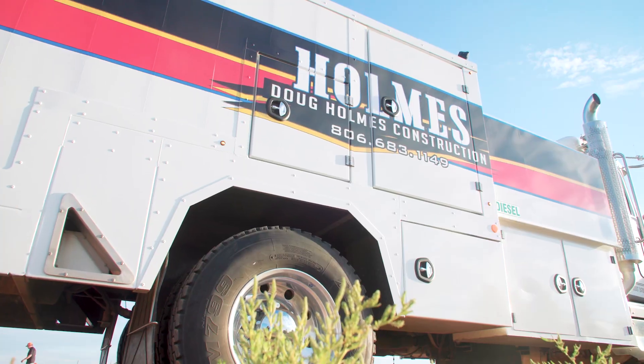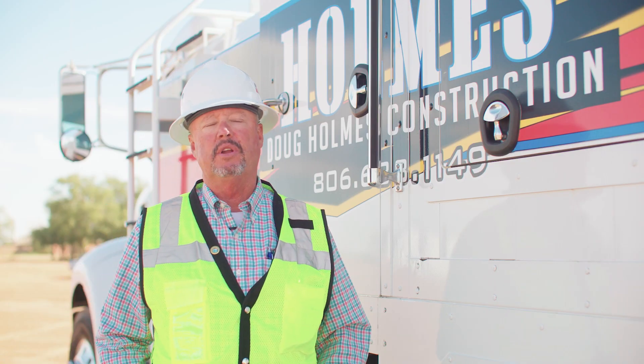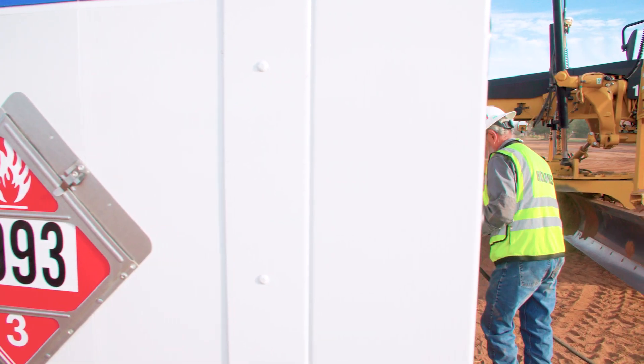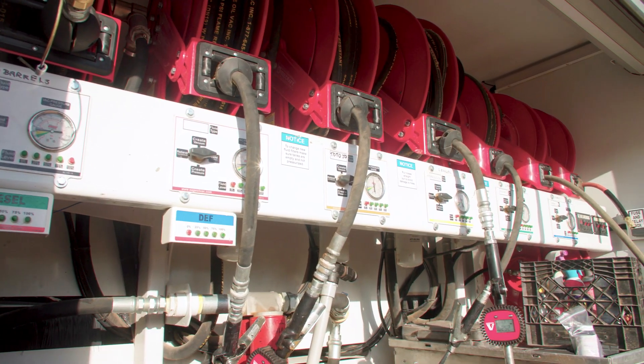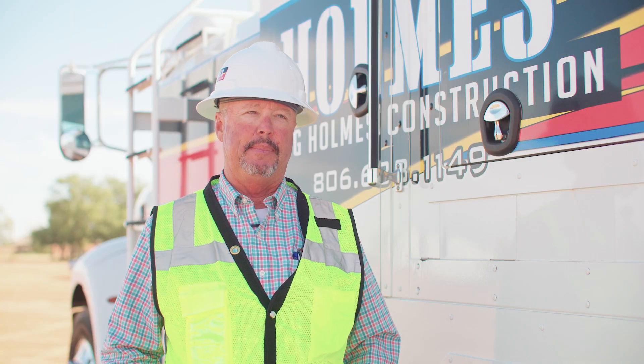My name is Doug Holmes, I'm the president of Doug Holmes Construction. We probably run about 75 pieces of equipment that we're responsible for servicing and fueling. We started looking for a way to fix that problem, and my son and I went to the ConExpo with the intention of finding some type of solution for our fueling problems.